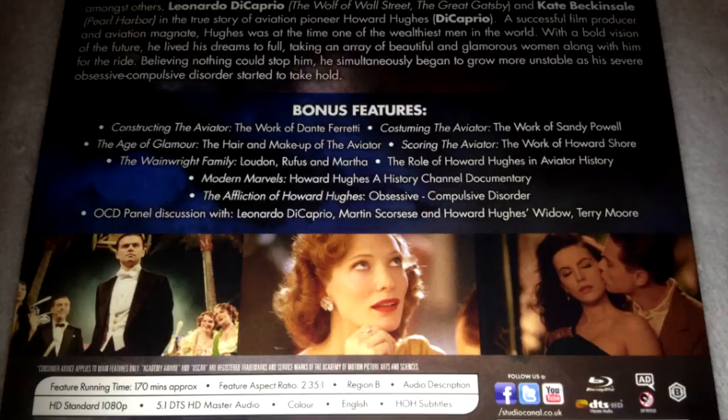This set has a 5.1 DTS HD Master Audio track and a 2.35:1 aspect ratio. It is region B locked, so this will only play in the UK. If you live in the US or Canada and you want to get this, it will not play in your player unless you have a region-free player.